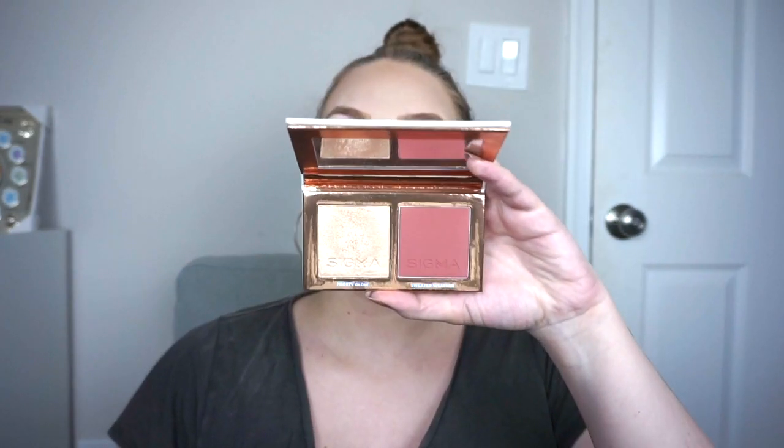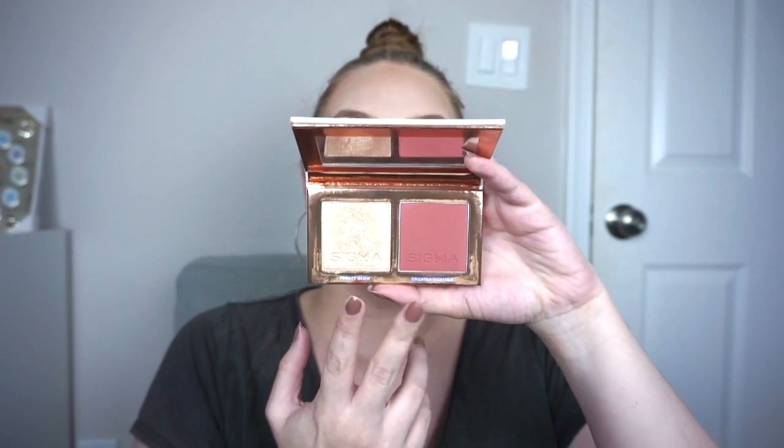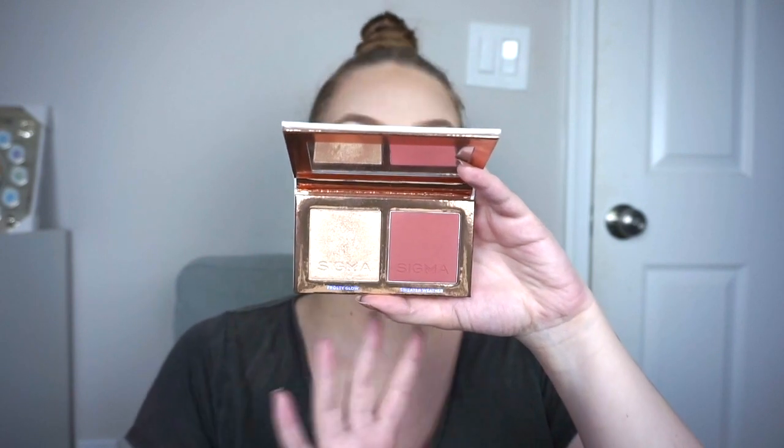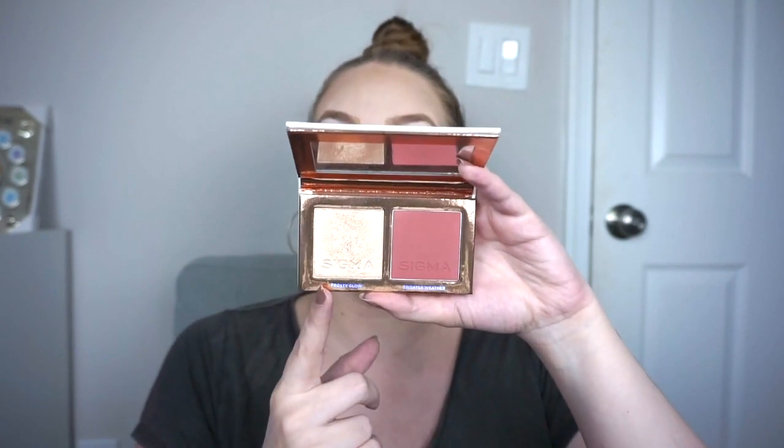Then I have the Sigma Holiday Cheek Duo called Glisten and Glow from last year - it's still available. Definitely keep an eye out; Sigma has sales all the time so never buy anything full price from them. I was initially worried this would be too dark for me, but going in with a light hand they both work for me and they're incredible. I feel like the Sigma highlight formula in the duos is easier to pick up on a brush than the singles. It also comes with a brush, which is really nice.